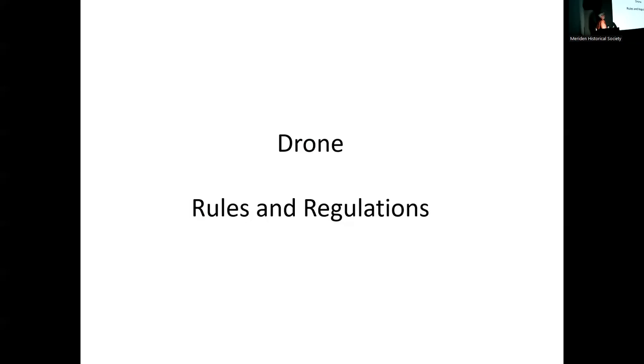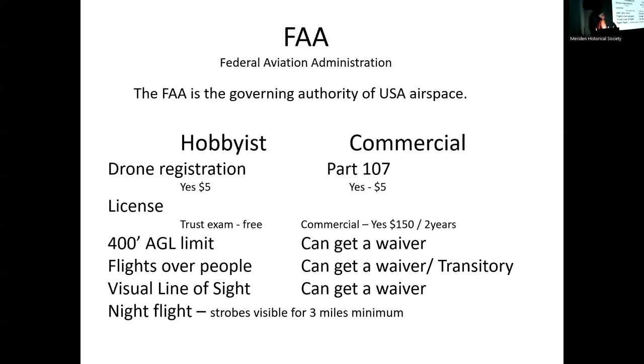Drone rules and regulations — there are two basic categories of drone operators: hobbyists and commercial. Anyone with a commercial license can get paid for flying. If you're going to take photographs and get paid for them, you need a commercial license under FAA Part 107. I got my commercial license six years ago. Drones have to be registered — it's only five dollars and valid for three years, so there's really no reason not to. The only drone that doesn't need registration is under 250 grams.